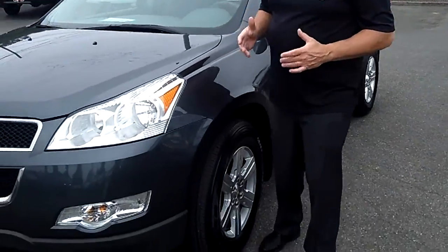Hi, I'm Buzz Nielsen from Sunset Chevrolet in downtown Sumner, Washington's number one Chevrolet dealer for 15 years in a row. I'm going to do a virtual video walk around on one of my favorite mid-size SUVs. This is a 2010 Chevrolet Traverse.